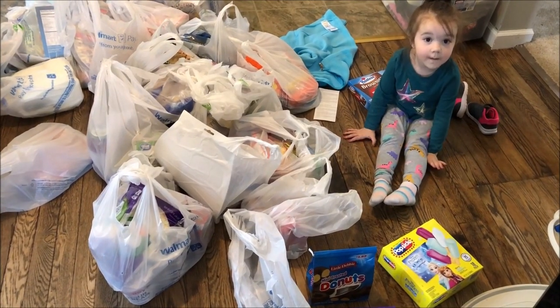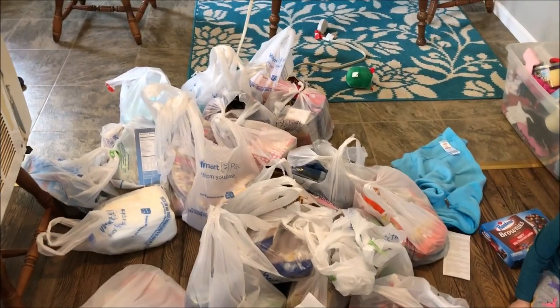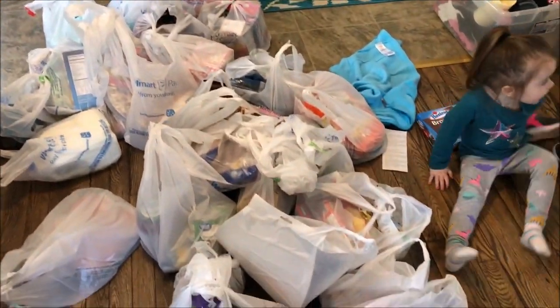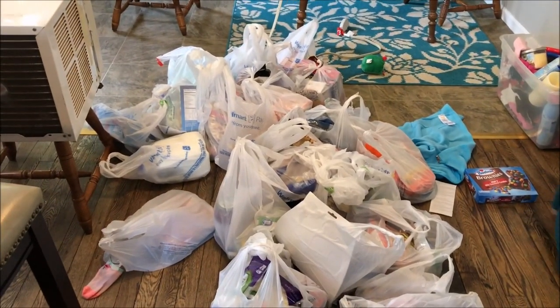Hey everybody, welcome back to another video. Today I have a Walmart grocery haul for you — this is the aftermath of everything. I apologize if it's noisy in here and if there are kids talking in the background. Xander is home from school today; today is Saturday. Let's jump in and I'll show you guys what I got.